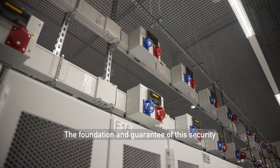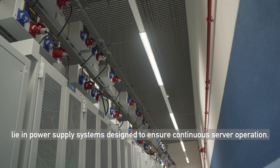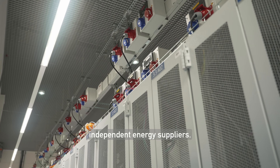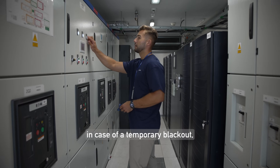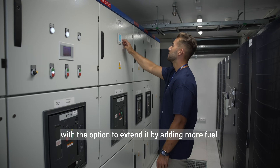The foundation and guarantee of this security lie in power supply systems designed to ensure continuous server operation. For this reason, the Comarch data center is powered by several independent energy suppliers. There are also UPS systems which provide emergency power in case of a temporary blackout, with the option to extend it by adding more fuel.